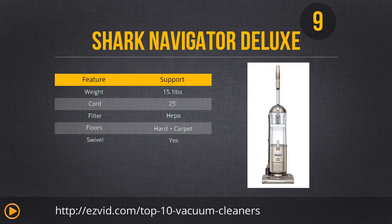Number 9 on the list is the Shark Navigator Deluxe, which is good at doing just that — navigating. It's really lightweight and has swivel steering which makes maneuvering very easy, so this is great for people with lots of furniture or corners. Cleaning-wise, the vacuum is really powerful, sucks up anything, and the collection canister is easy to remove and empty. The vacuum is top heavy and some people are annoyed by how easy it is to knock over, but if you have a large area and are looking for a serious vacuum, this is perfect.